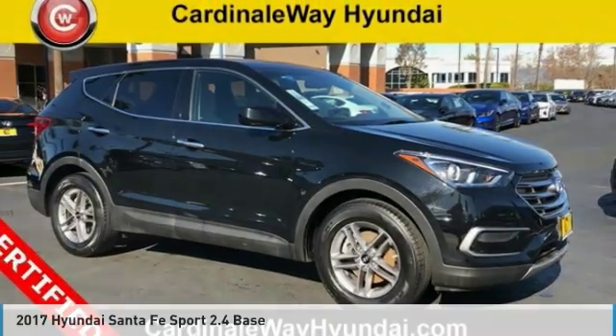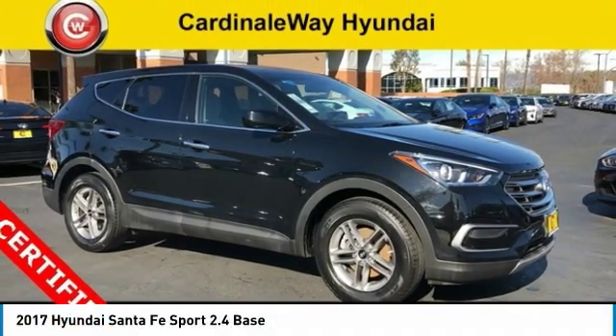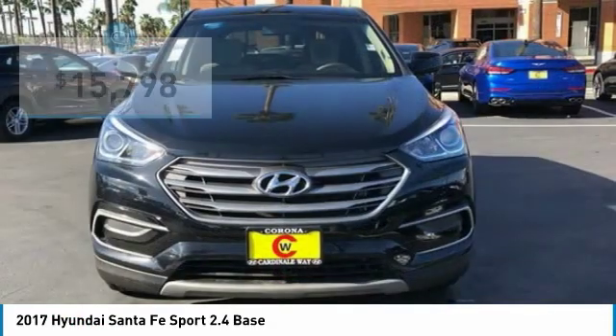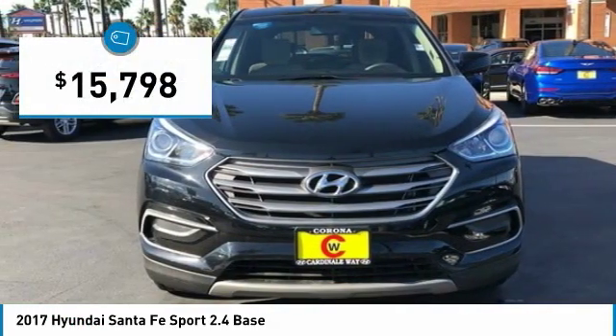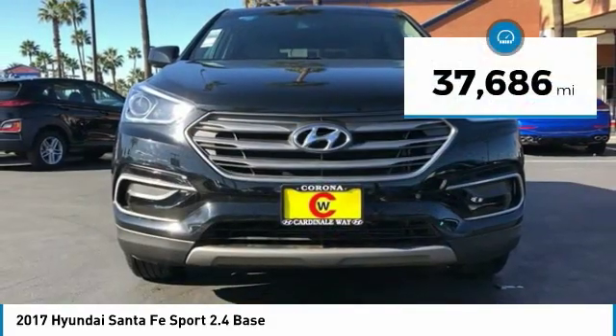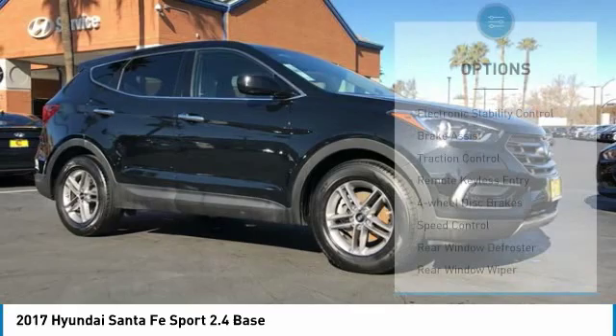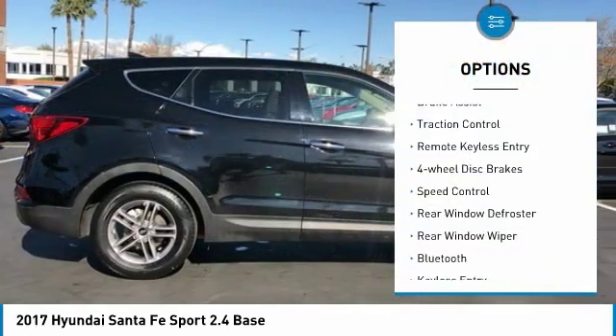Drive the 2017 Santa Fe — style, quality, performance, value. Need we say more? And it's priced below twenty thousand dollars. This vehicle has less than 40,000 miles.